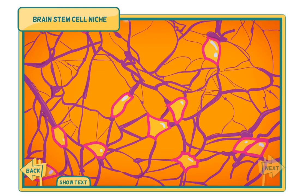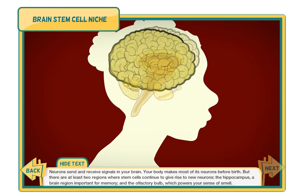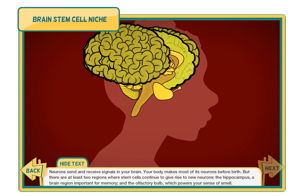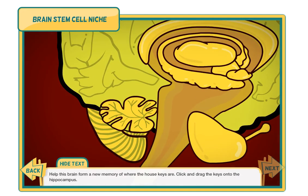Neurons send and receive signals in your brain. Your body makes most of its neurons before birth, but there are at least two regions where stem cells continue to give rise to new neurons: the hippocampus, a brain region important for memory, and the olfactory bulb, which powers your sense of smell. Help this brain form a new memory of where the house keys are.